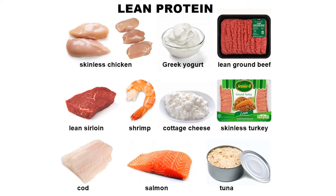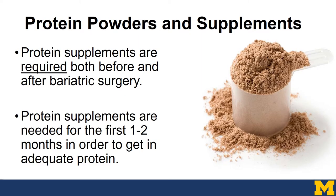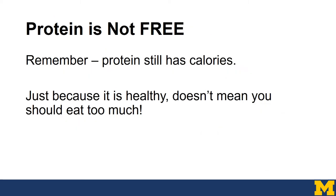There are also options for meatless protein sources — Greek yogurt, beans, edamame, seeds, peanut butter, almonds, and eggs are all great sources of protein. Many bariatric patients rely on protein powders and supplements, especially to get in enough protein that the body needs. These supplements are required both before and after bariatric surgery and are usually needed for the first one to two months after surgery to meet protein goals every day. Protein is also not free — it still has calories, so just because it's healthy doesn't mean you should eat too much.